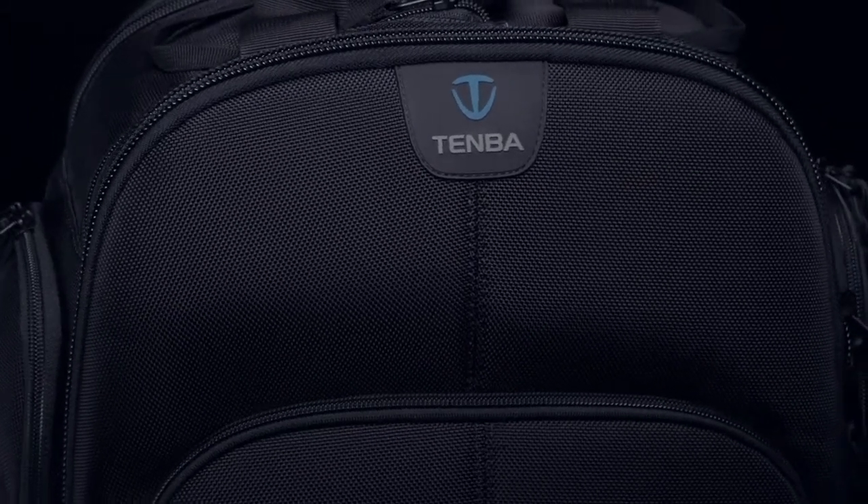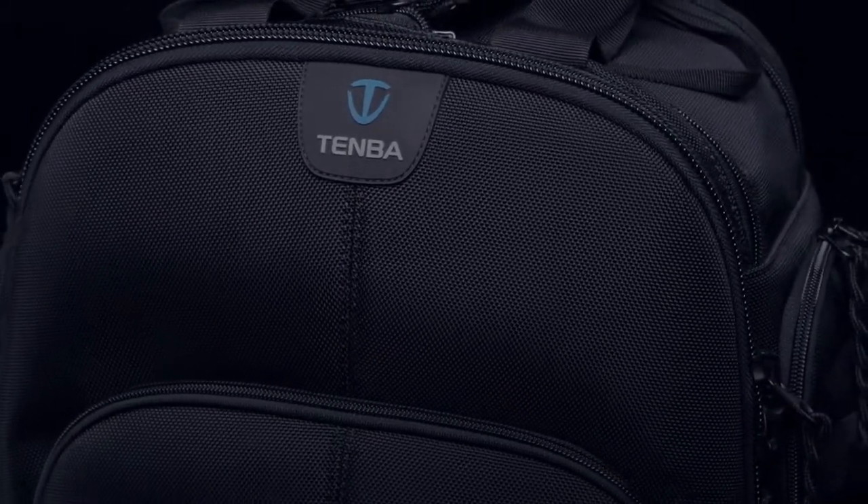The bag is made with a 1680 denier ballistic nylon exterior that's coated for water resistance and practically bulletproof. The hardware is all top of the line — Duraflex clips, YKK zippers. Cheaper zippers and clips jam and break in cold weather or with overuse; ours never will. We even use locking zipper sliders so that you can lock up the main sections of the bag for security. The bottom of the bag has a special body armor panel that's resistant to dirt and moisture and wipes clean in an instant.